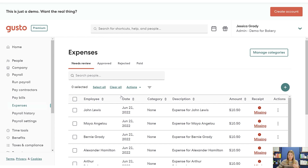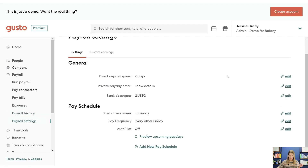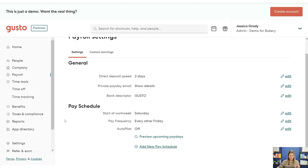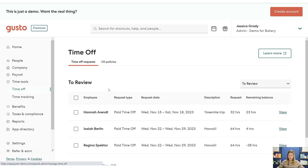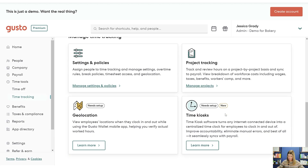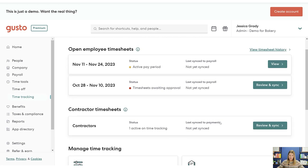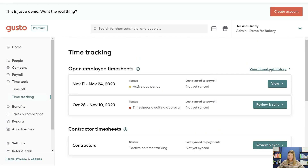There is an expense feature as well — this is also new since the last time I did this video. This is for reimbursing employees for expenses. You can look at payroll history and change payroll settings, like switching frequencies from semi-monthly to bi-weekly, or from weekly to bi-weekly. They also have some time tools: you can put in time-off requests for approval, and they have a basic timesheet. The last time I looked at their timesheets I wasn't super impressed, but they do have the ability to project track.